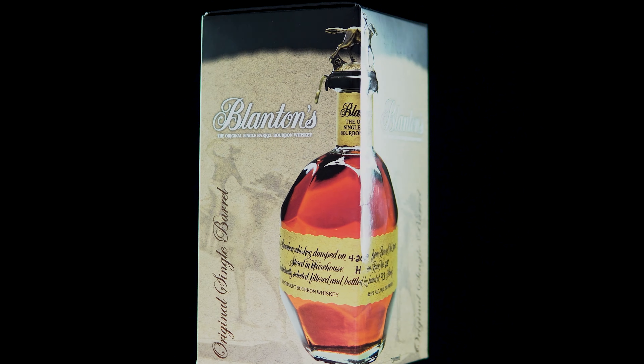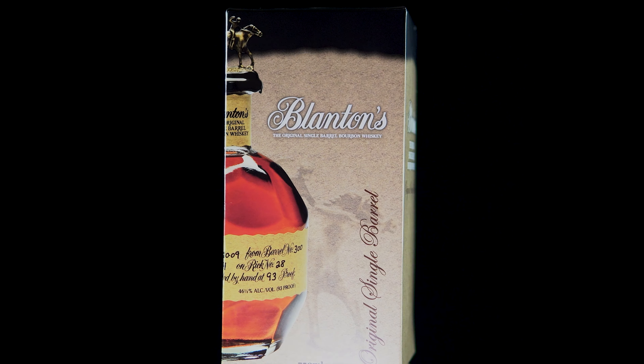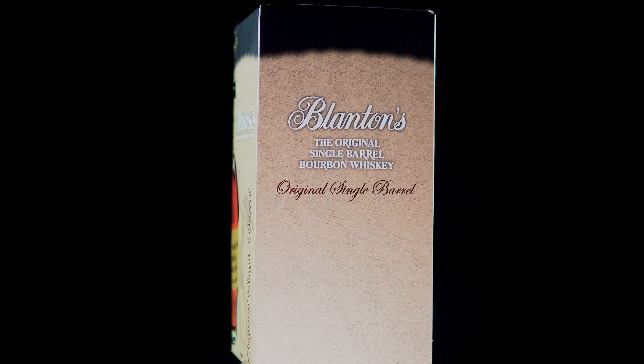This is a minimum of six to eight years. I wasn't able to find the mash bill on this, but I'm guessing the barrel is new American oak, charred number four, at 125 proof entry, since that's pretty much Buffalo Trace's style.